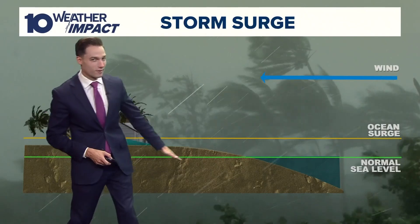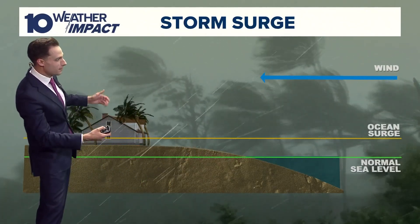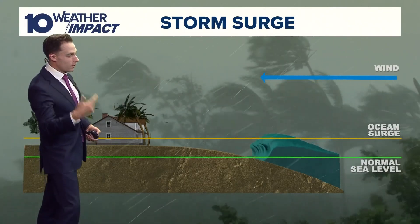Let's say that this green line right here is the average height of sea level, and let's say the western shore of Florida is 10 feet above sea level. When you get a hurricane,